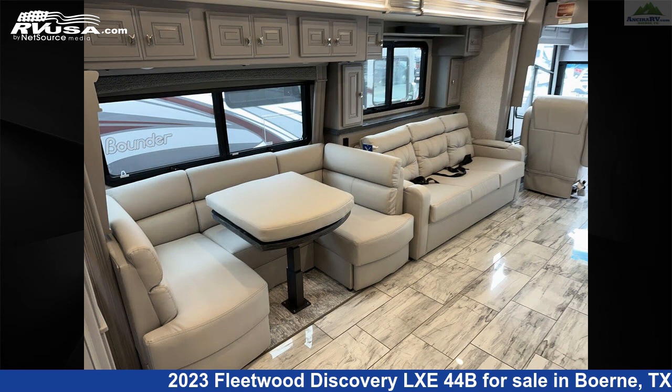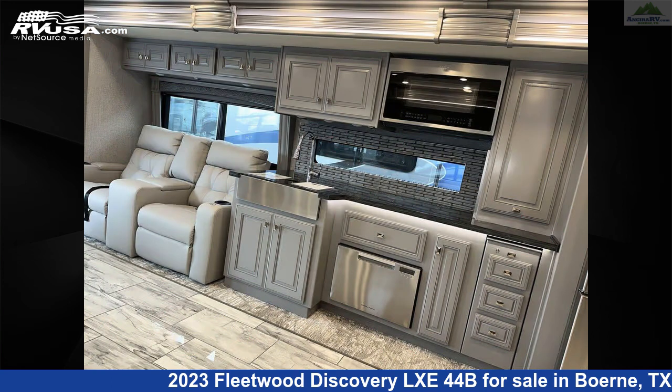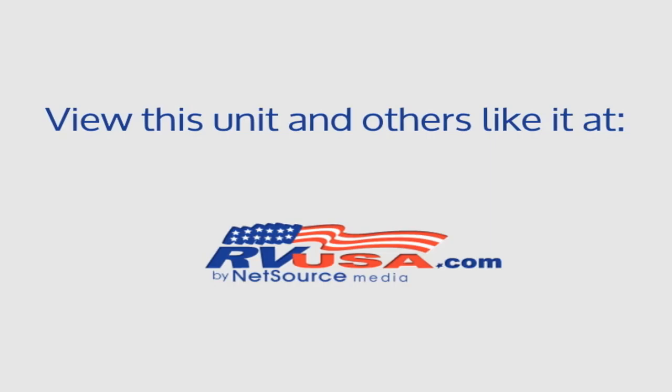This 2023 Fleetwood Discovery LXE 44B is built on a Freightliner XC Series chassis and is powered by a Cummins engine.